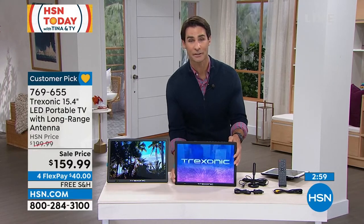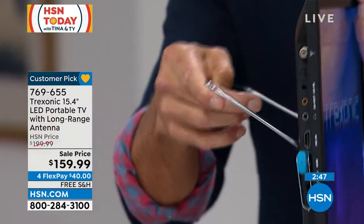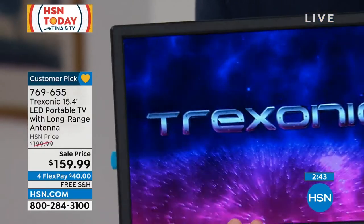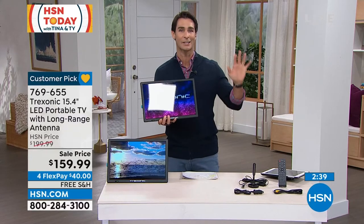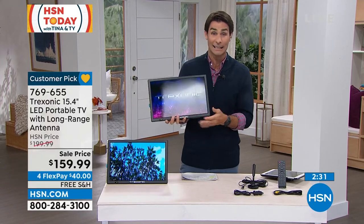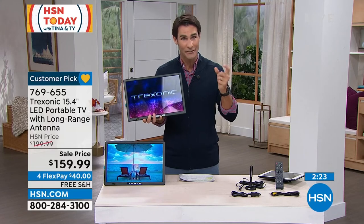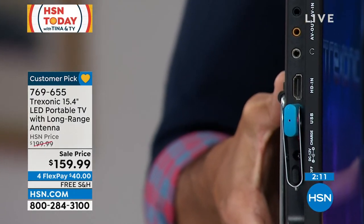It's only two and a half pounds, super lightweight, super thin. The screen is big but look how thin it is. If you wanted to hang it on a wall, put a little nail up somewhere, you could hang it right there. I've been stuck in car lines at school — you just sit there wondering what to do. Now maybe you take your Treksonic with you. If you have a favorite show downloaded on a USB, just plug it in. Treksonic was smart to put all the ports on the side, even a headphone jack.